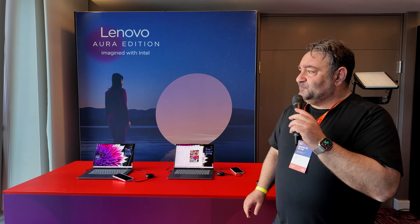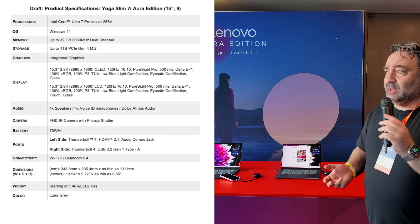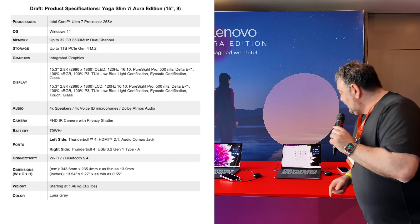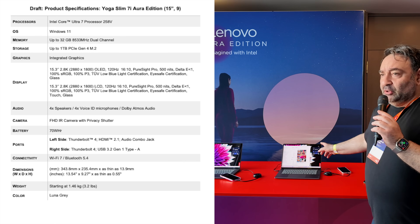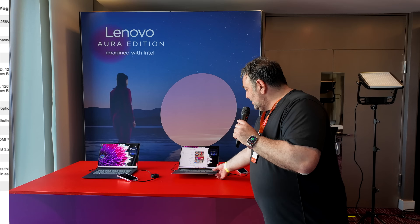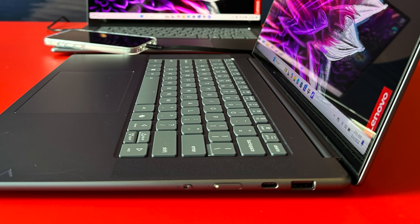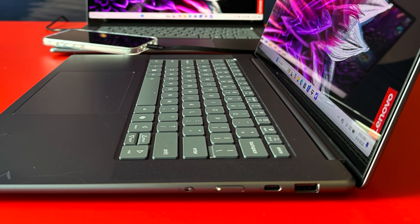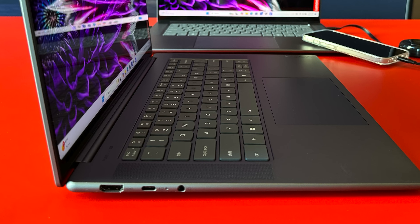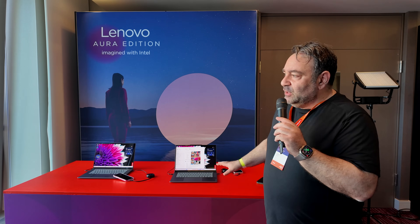The Yoga Slim 7i has a 15-inch display at 2880x1800 resolution. In North America it will have an LCD; outside North America there may be an OLED option. It's a touchscreen display that looks very responsive and gorgeous, running at 120Hz for that smooth, fluid experience. Port selection: on the right side a webcam kill switch, power button, USB Type-C 4.0 with Thunderbolt 4, and a USB Type-A. On the left side another USB Type-C Thunderbolt 4, a headphone jack, and an HDMI 2.1 port.